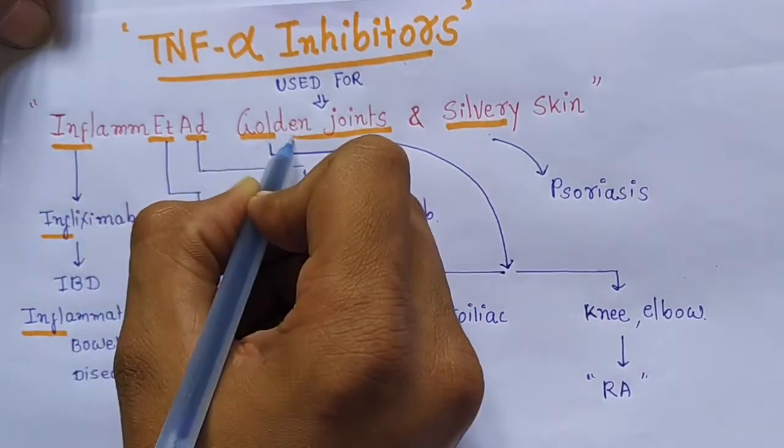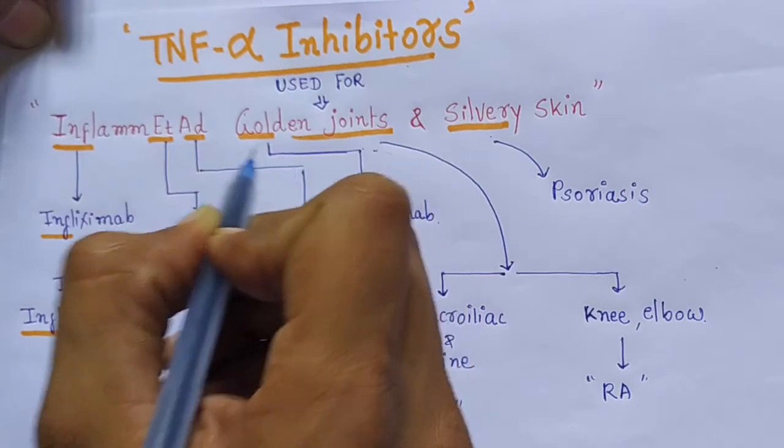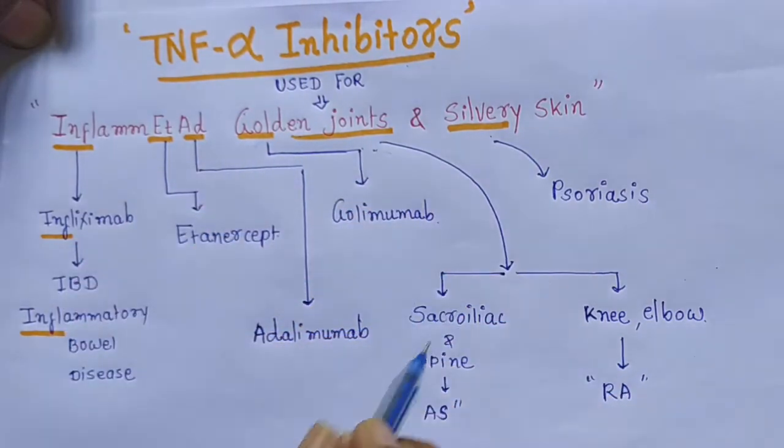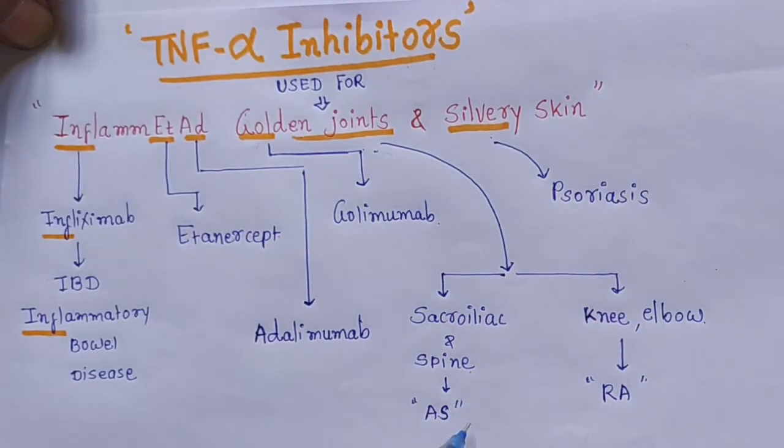Golden joints: gold means golimumab. Which are the golden joints of the body? Sacroiliac and spine — they are involved in ankylosing spondylitis.